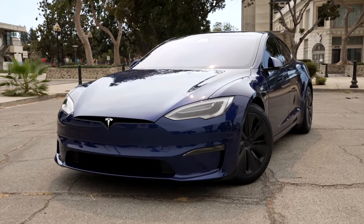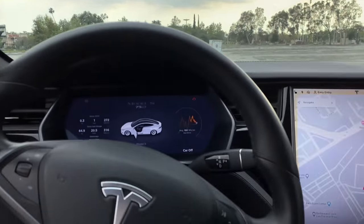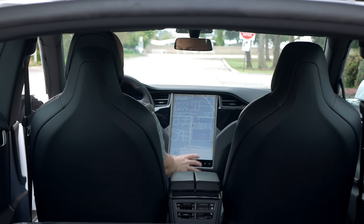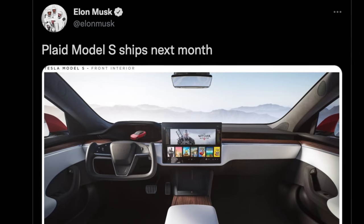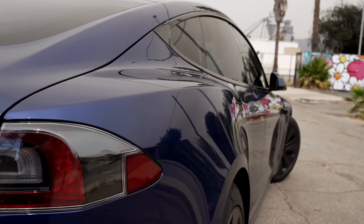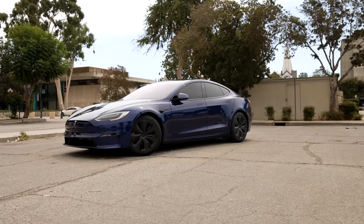After the popularity of the Model 3 and Model Y, the interior design for the Model S was looking and feeling especially dated, so all the way back in January of this year, Tesla finally announced the refresh of this car, with their new impressive Plaid model releasing soon. Due to many factors, including parts shortages, it took a while for this car to launch, but now it's finally becoming widely available in both the normal long range and insanely fast Plaid models.